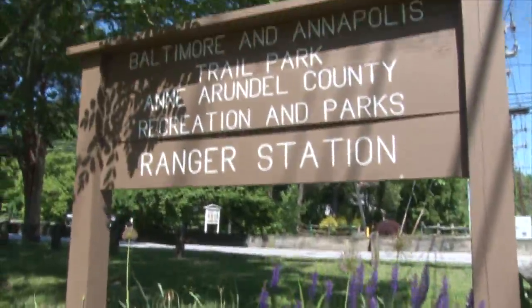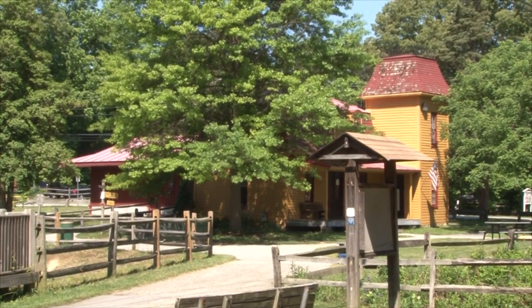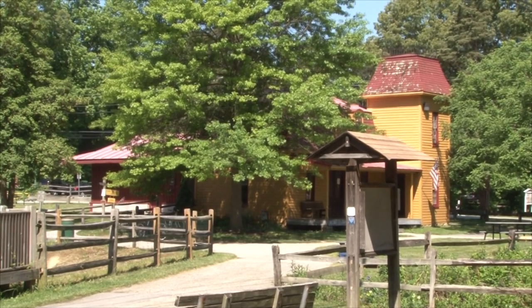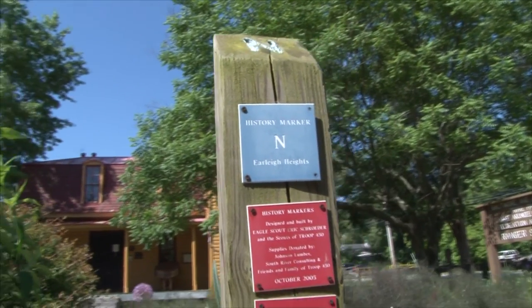For a fun history lesson, visitors can stop into the Early Heights Ranger Station located right near the Seven Mile marker. It was built around 1889. Along the trail, you'll find a literal alphabet of historical markers from A to Z. The A marker at mile marker 0.1 is the Winchester Station House at Manresa, near the Annapolis start of the trail.